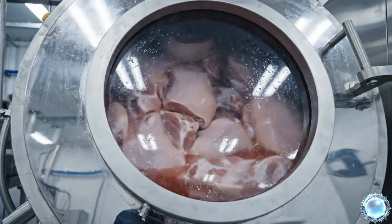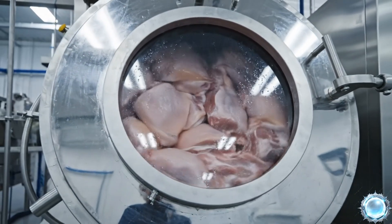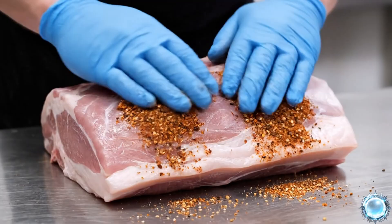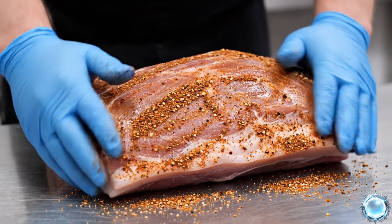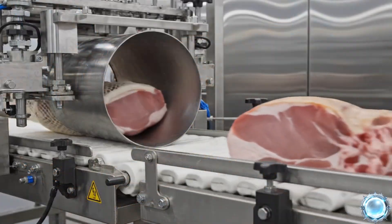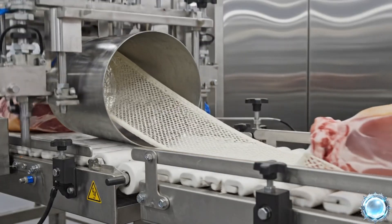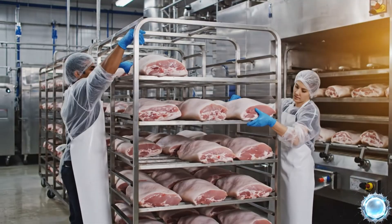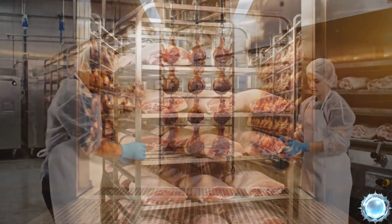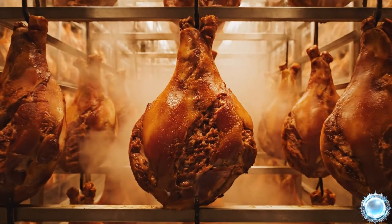Vacuum tumbling improves absorption and creates a uniform flavor profile. Dry seasonings are applied evenly to enhance the final aroma. Elastic nets shape the ham during cooking and support even curing. Hams are loaded onto racks and prepared for the controlled smoking cycle.